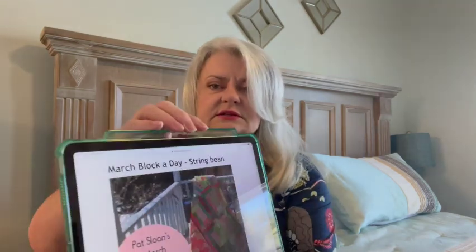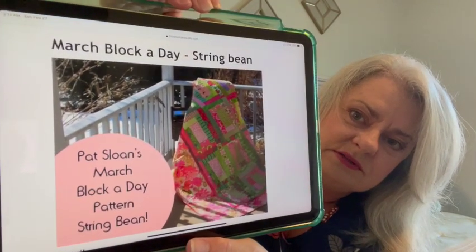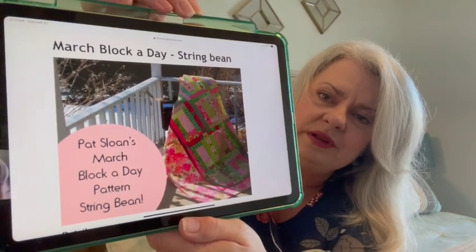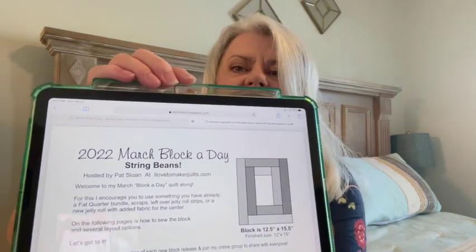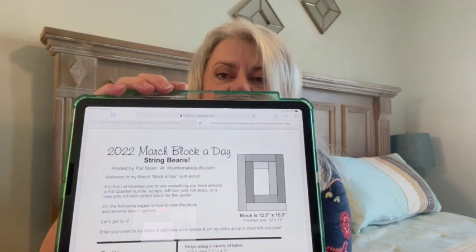There's one starting March 1st — a block-a-day pattern called March Block-a-Day String Beans. You can use any color fabrics, of course, but it's super easy. It's kind of a twist on a log cabin block, and the blocks are big — 12 and a half by 15 and a half inches. You download the pattern; there's a link to download it and about three or four pages of instructions. You can see how you would get a really decent size quilt easily out of that.